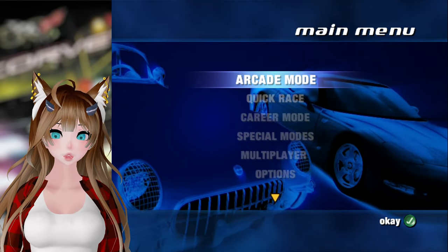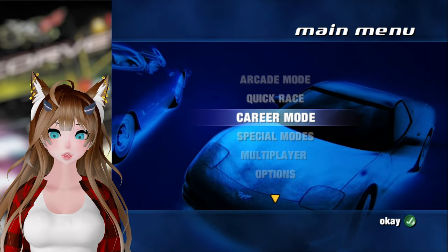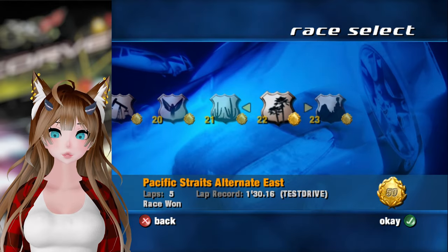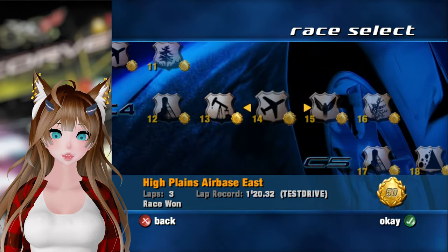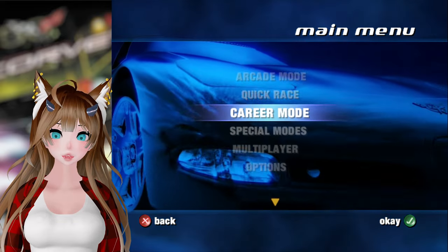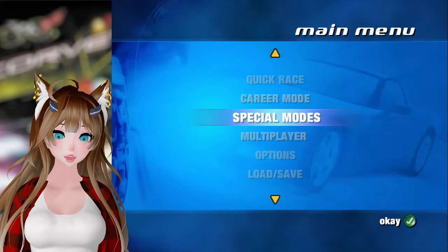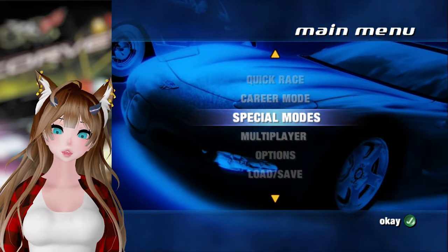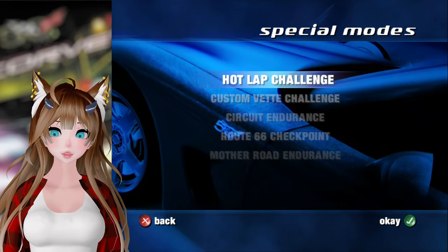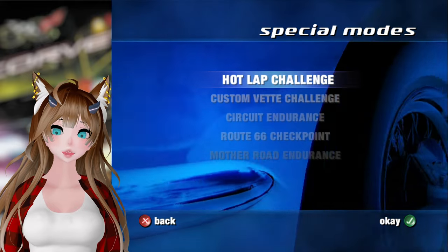Hello, I am Test Drive and welcome to episode 6 of Corvette. In this episode we're going to be doing something a little bit different because we completed the amateur career in the last episode. Got all goals on all those, but now we have some special modes unlocked as was mentioned throughout the career mode, and we will start with one of these for this episode and then just kind of sprinkle these in throughout the rest of the Let's Play.